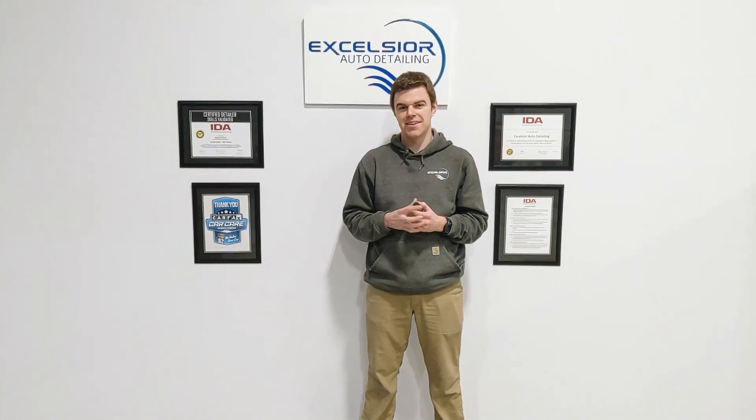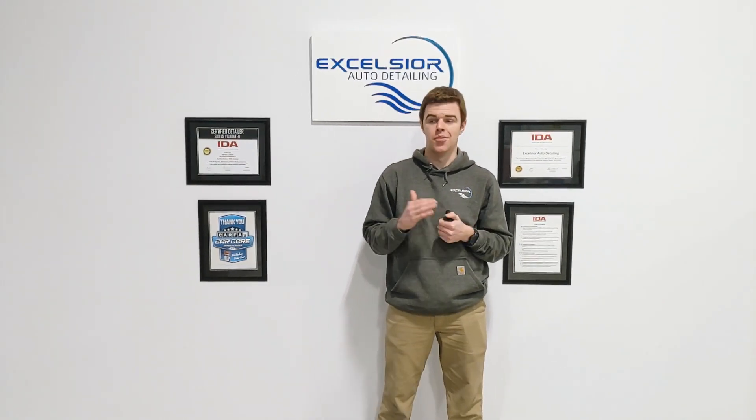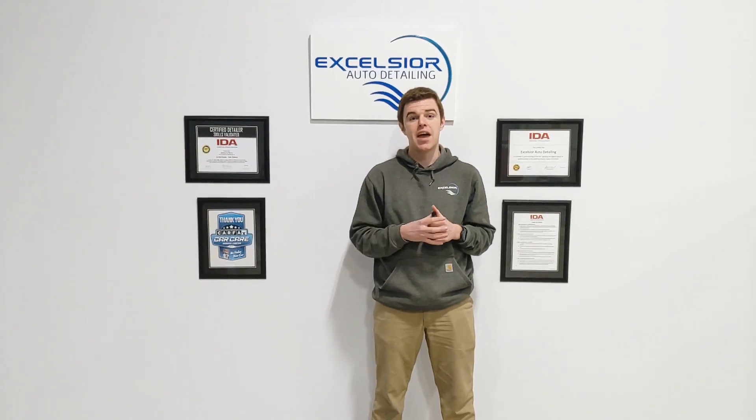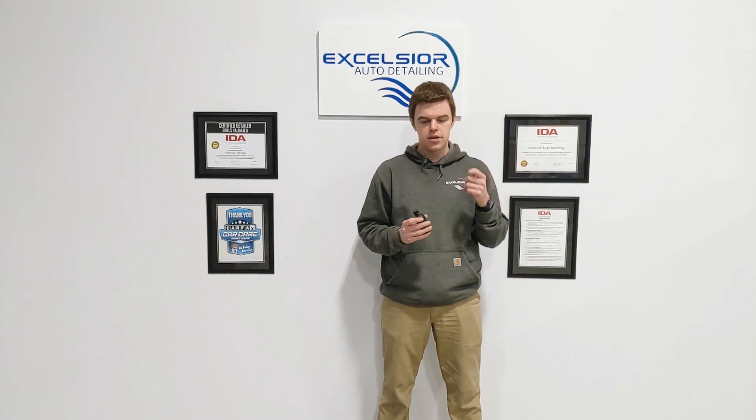Hey everybody, Andrew from Excelsior Detailing. I want to do a quick video — it's going to be a longer, more educational based video about ceramic coating. What is ceramic coating? Obviously you see we do tons of ceramic coatings. It's kind of our bread and butter and we go over what the pros are of it and why you should get it in our short car showcase videos. I wanted to do a longer, more educational one just to go over it.